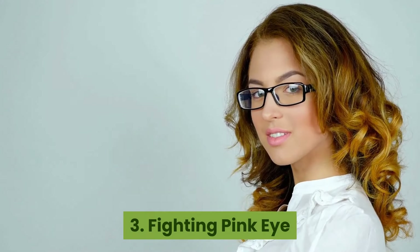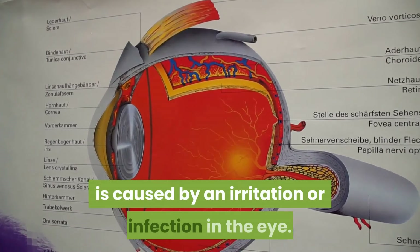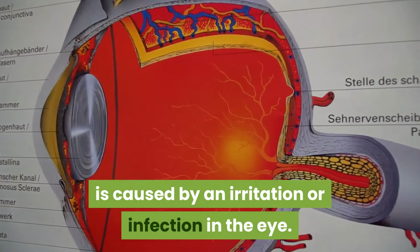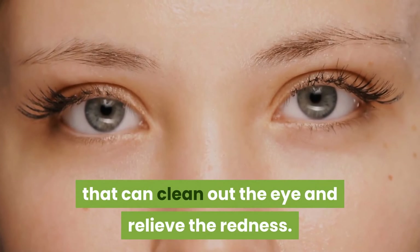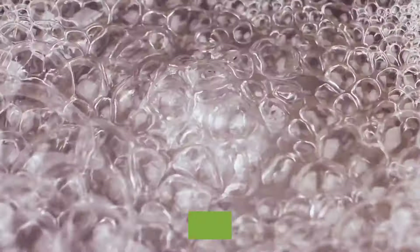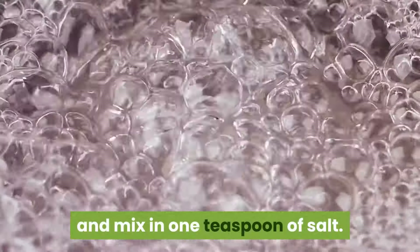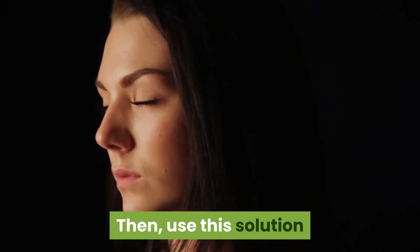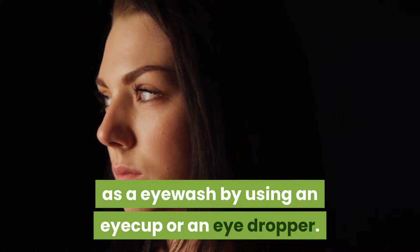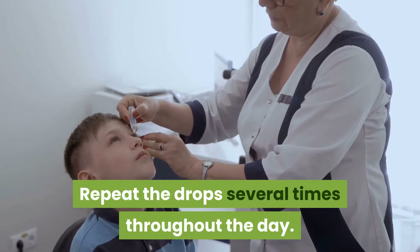3. Fighting pink eye. Conjunctivitis, or pink eye, is caused by an irritation or infection in the eye. Salt can work as a disinfectant that can clean out the eye and relieve the redness. To treat, boil one cup of distilled water and mix in one teaspoon of salt. Allow this mixture to cool to room temperature, then use this solution as an eye wash using an eye cup or eyedropper.